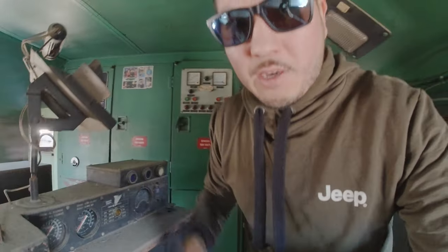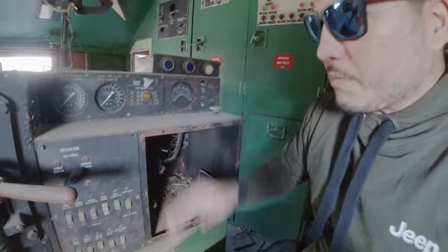Obviously you weren't seeing out the front window — this is the actual civilian locomotive, and to see forward you would look out the side through these gun portal slash vision portals.